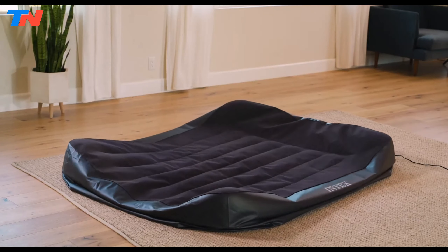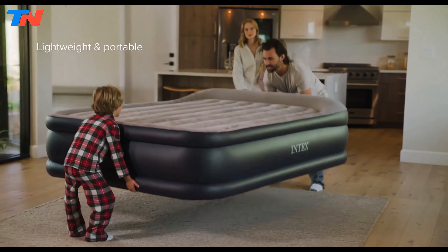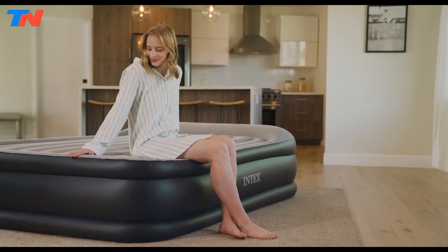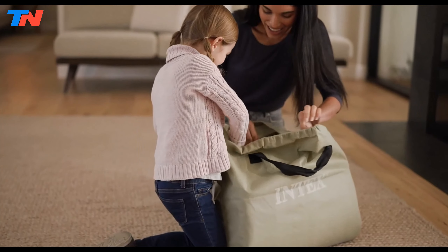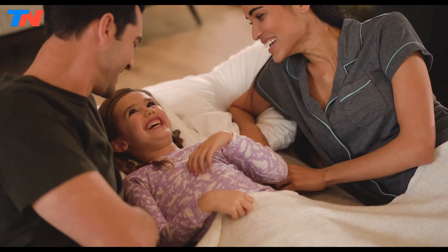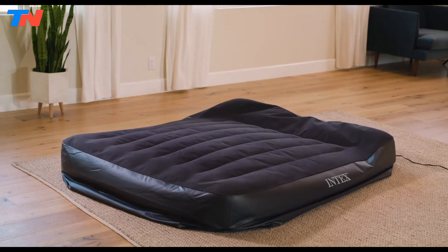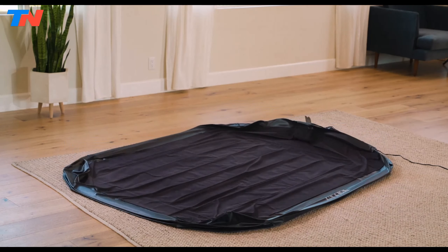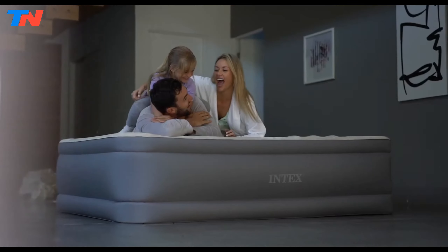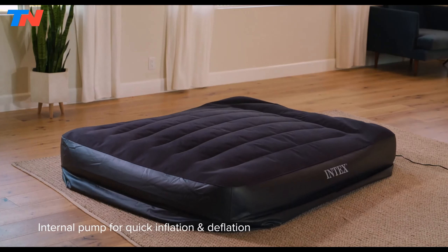The fiber-tech interior construction consists of thousands of high-strength polyester fibers, providing enhanced comfort, stability, and support. The plush dual air pillow top adds an extra layer of comfort, while the flocked sides are puncture and abrasion-resistant. The unique edge construction maximizes sleeping space and mattress stability. The mattress is engineered with a built-in high-powered internal AC electric pump, allowing hassle-free inflation and deflation in approximately three minutes. It features waterproof flocking with indented sides to prevent fitted sheets from slipping, and comes with a one-year warranty.